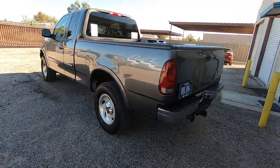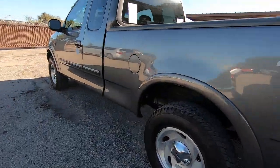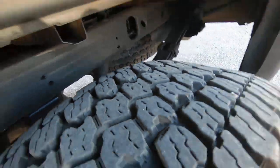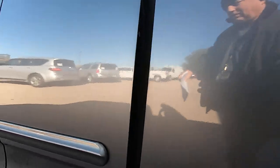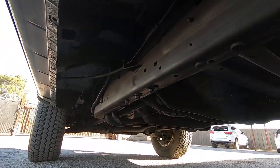It's the exhaust on the driver's side. When you look in the undercarriage pictures, let me see if I can get the video camera on it — right up in there.